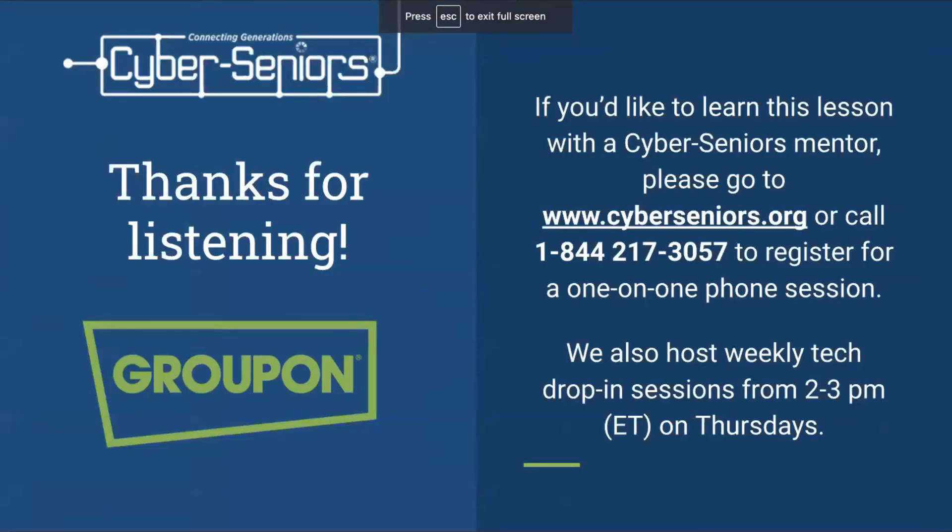Thank you very much for listening to today's presentation. If you would like to learn this lesson with a Cyber Seniors mentor, you can go to the website or call the phone number to register for a one-on-one phone session. We also host weekly tech drop-in sessions from 2 to 3 p.m. Eastern Time on Thursdays.